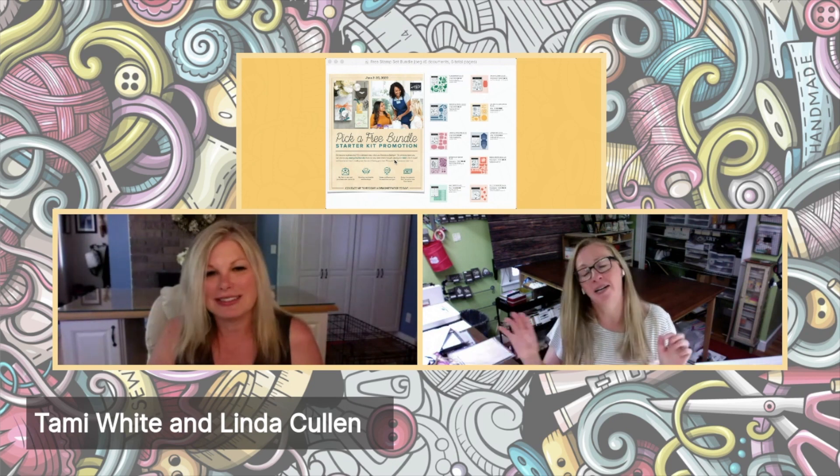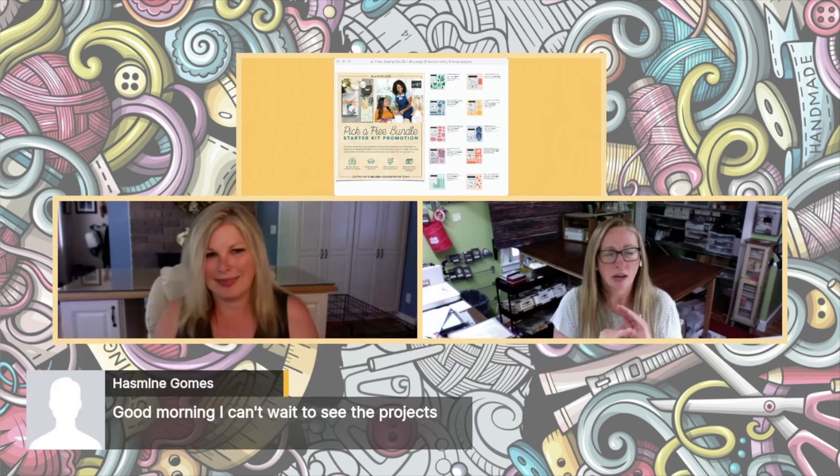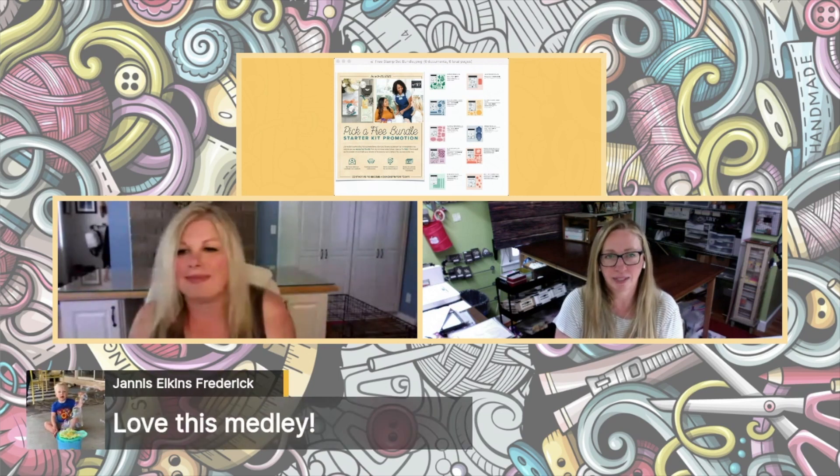I'm just going to start talking because I know Tammy wanted me to talk about the Pick a Bundle. So this is the new recruiting promotion — basically you get to join Tammy and I. When you pick your starter kit, you pick $125 worth of product and you get that for $99. But you also get to pick a bundle out of the back of the new annual catalog, and I think the most expensive bundle was like $62. So if you add that in with free shipping — and you don't have to sell — this is like come join, come play and get some free stuff.